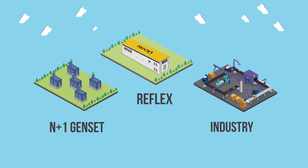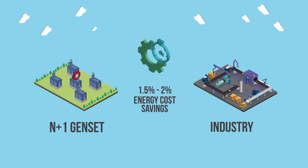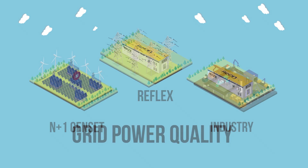With Reflex in place, you can stop worrying about generator failures due to peak load, turn off the extra generator, and operate the rest at optimal fuel efficiency. Our rough estimates depict that around 1.5-2% of the total energy cost can be saved just by the introduction of Reflex in your system.